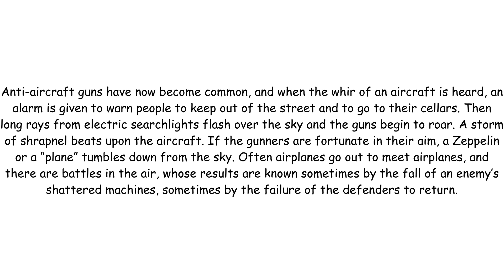Then long rays from electric searchlights flash over the sky and the guns begin to roar. A storm of shrapnel beats upon the aircraft. If the gunners are fortunate in their aim, a Zeppelin or a plane tumbles down from the sky. Often airplanes go out to meet airplanes and there are battles in the air whose results are known sometimes by the fall of an enemy's shattered machines, sometimes by the failure of the defenders to return.